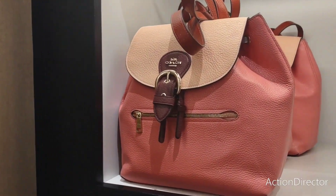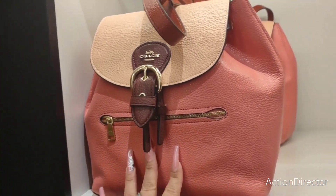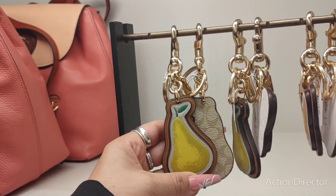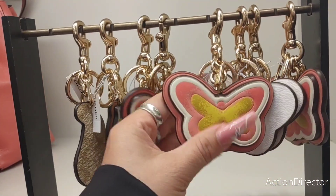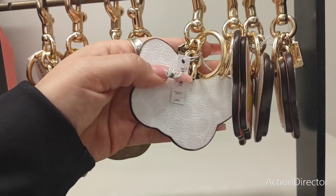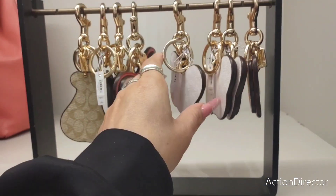Look at this beautiful backpack — isn't that pretty? 60% off. Look at their keychains — you have the pear, the butterfly. That is so pretty. How much are their keychains? They're like $68.